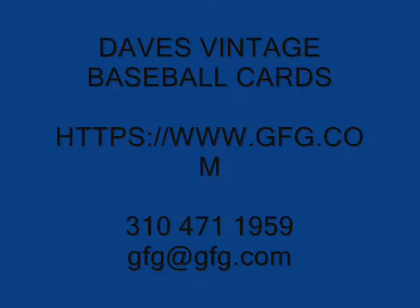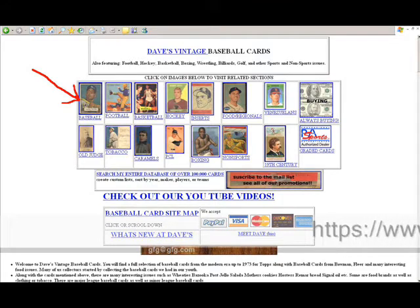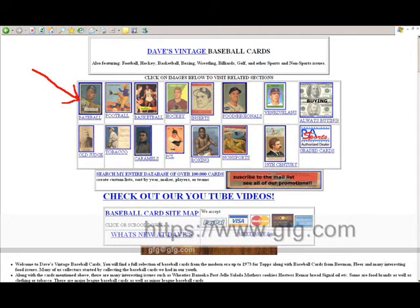Now you've gotten into the website. You're on the main section at gfg.com. This is the page that is a gateway to the entire site.